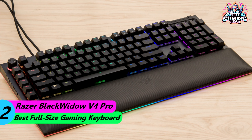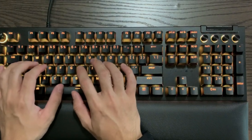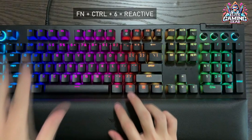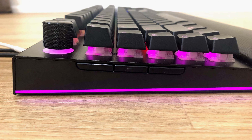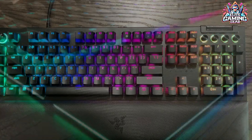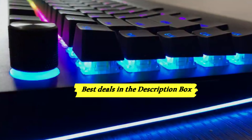Number 2: Razer BlackWidow V4 Pro — Best Full-Size Gaming Keyboard. The Razer BlackWidow V4 Pro is a feature-packed full-size keyboard that's perfect for gamers who want the best of the best. It has Razer's own optomechanical switches, which combine the speed of linear switches with the satisfying feedback of clicky switches. The BlackWidow V4 Pro also features per-key RGB lighting, a comfortable wrist rest, and a wealth of programmable features.